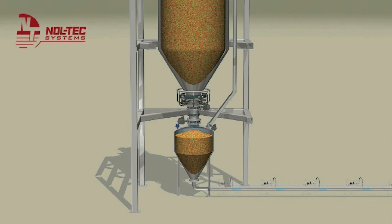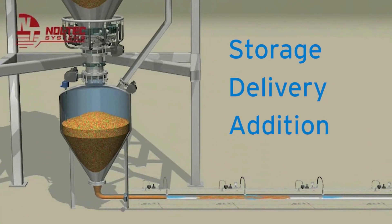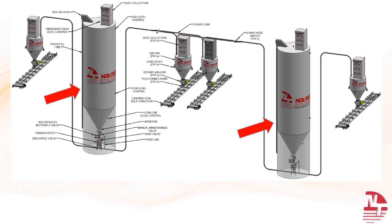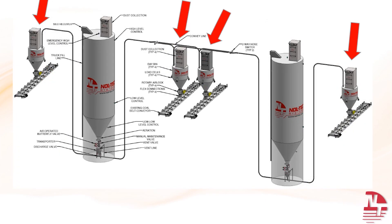These systems provide the three essential aspects of a successful Ramsorb application: storage, delivery, and addition, and they can be designed and built for any size application. This drawing shows a bulk storage system. Material enters the silo through a fill line. Dry, conditioned air conveys the material from the truck to the silo. A dust collector cleanly separates the material from the conveying air. Within the silo, a blanket of conditioned air ensures the material stays dry in storage. From the silo, the material is pneumatically conveyed to the application point. The Noltec system employs dense phase conveying technology, which uses high-pressure, low-volume air to minimize moisture contact.